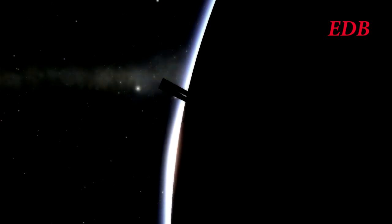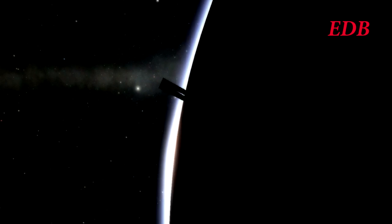We are happy to bring you this successful test of the WK-10 engine aboard the Firefly rocket from the EDB. We hope you enjoyed this coverage of this launch. With that, this is the EDB signing off.